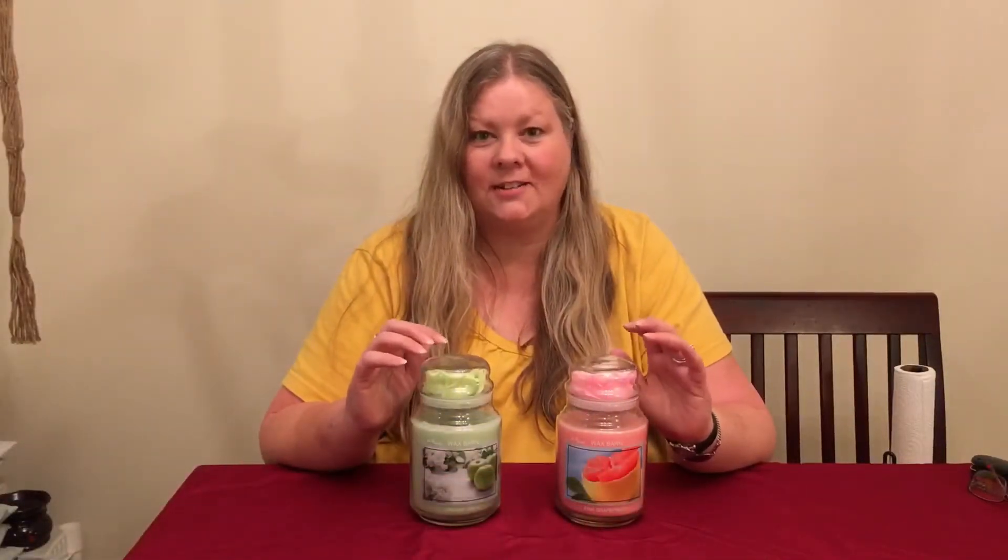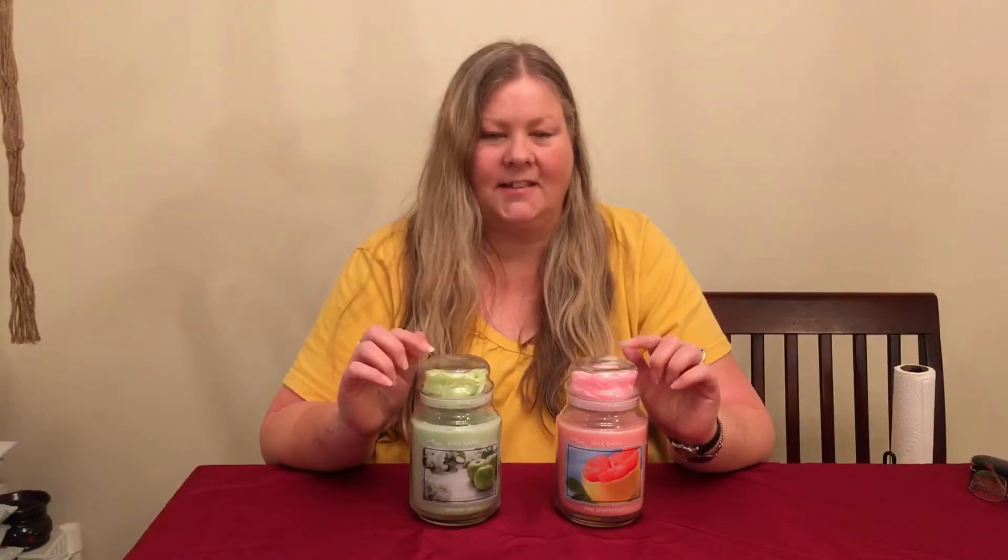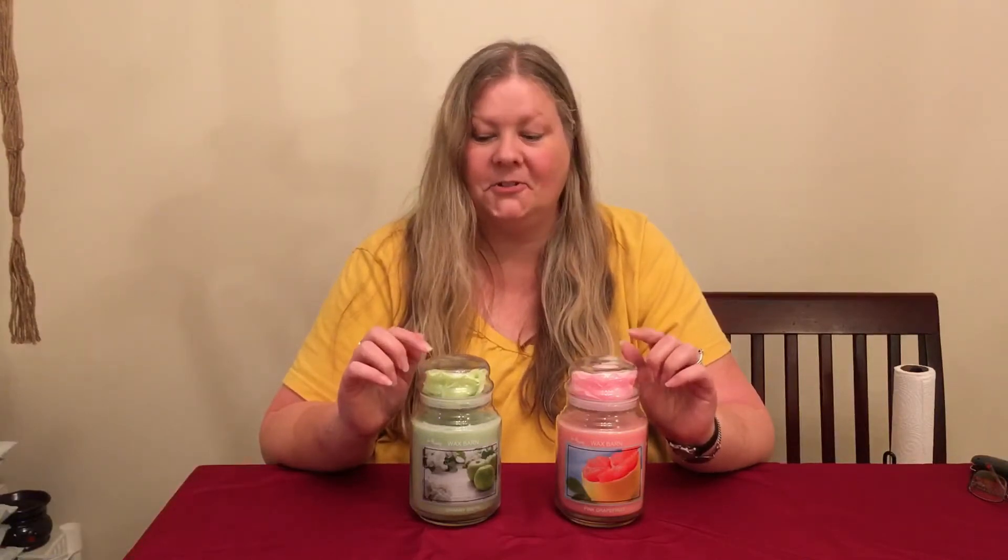My two scents are pink grapefruit and granny smith apples — aren't they pretty? I'm going to do some photos and then come back and reveal what we have in here, and we'll start burning one of the candles so I can tell you what the throw is like. Also, keep watching towards the end of the video — I'm going to have a special code for you to get a discount. You've got to keep watching if you want the information.